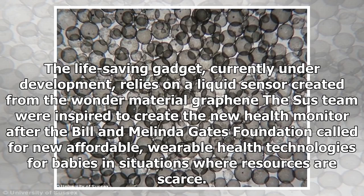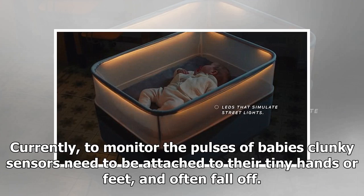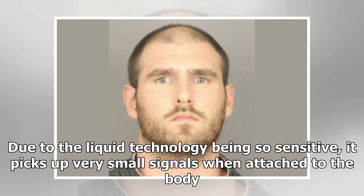The Sussex team were inspired to create the new health monitor after the Bill and Melinda Gates Foundation called for new affordable, wearable health technologies for babies in situations where resources are scarce. Currently, to monitor the pulses of babies, clunky sensors need to be attached to their tiny hands or feet, and often fall off.